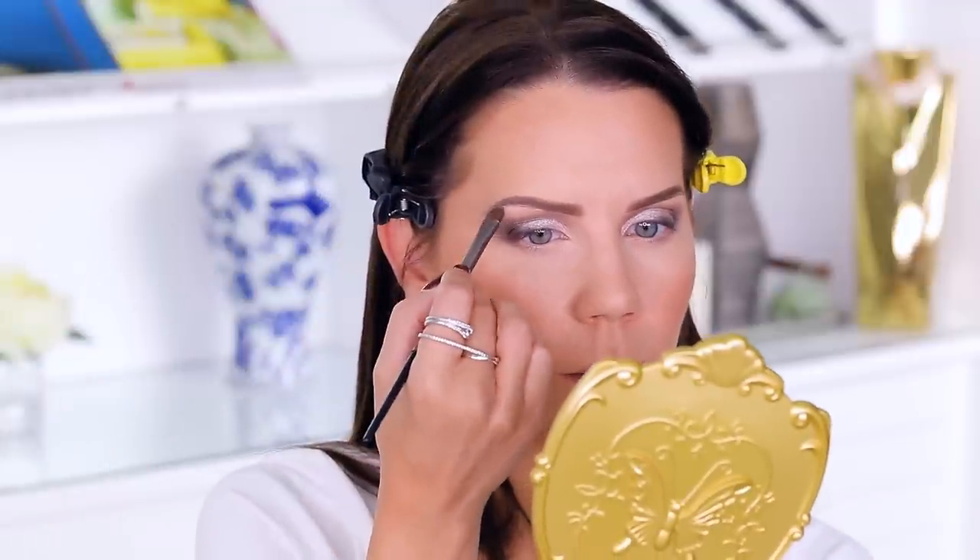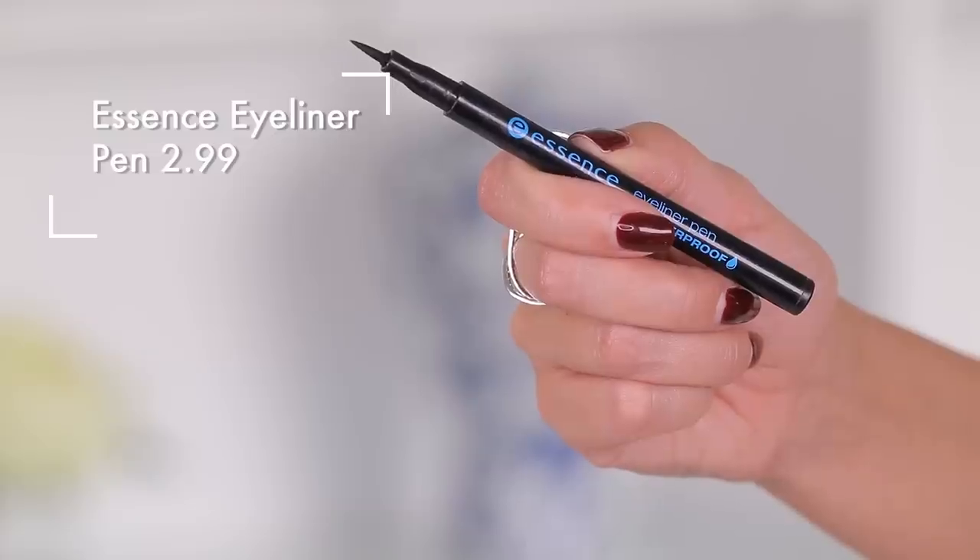I'm also going to take whatever is left over on the brush and go under the brow bone, then take a clean brush back into Models Own so we don't have any carry-over. Time for a little bit of liner. I'm taking the Hourglass liner up against the Essence liner — the Essence one I've raved about in the past. It dries out very quickly but it's $2.99. Starting on the inner corner.